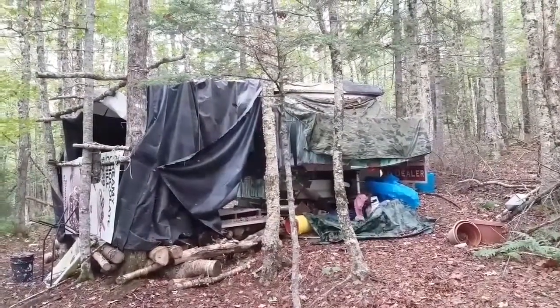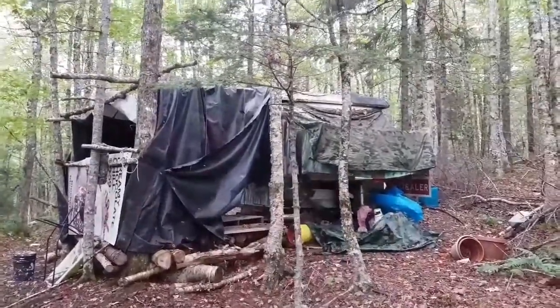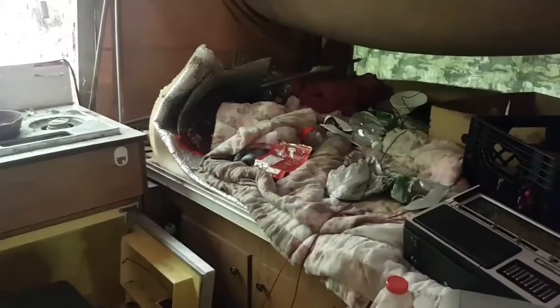Hey folks, Robert here. Check this out - my camp is trashed. I think a bear got in here and wrecked the place, it's in bad shape, tore it all up. I'm gonna have to come up here and fix it. Back windows are all smashed out, screens all torn out. I gotta come up here and clean this. This is ridiculous. All right, let's go.